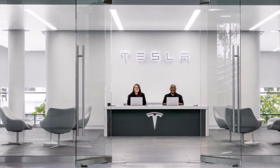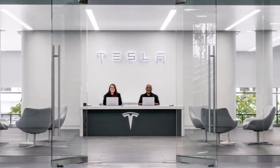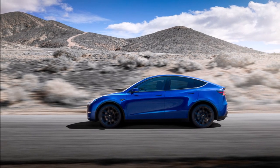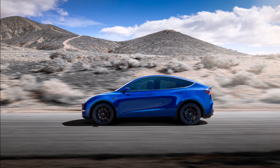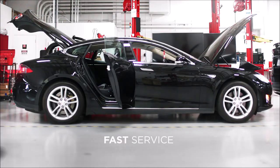Since Teslas are awfully well-connected, there is no need for owners to take their cars to a service center. Instead, Tesla released a new over-the-air software update that will fix the problem free of charge for all owners. Of course, if it's a recall, it's a free-of-charge fix.